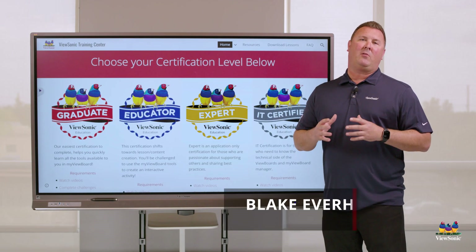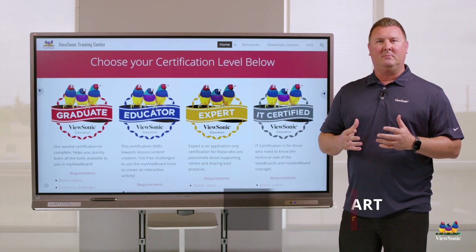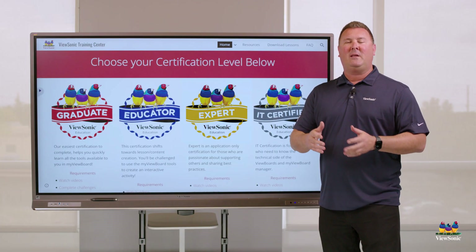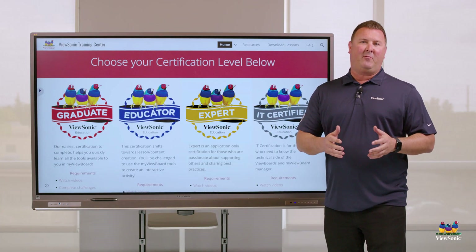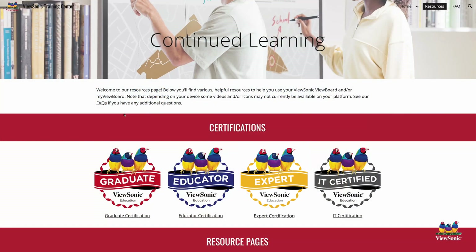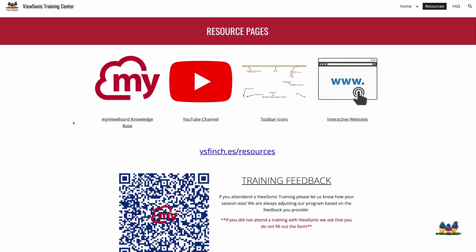At ViewSonic, we create a lot of great products, but our passion is making sure you know how to use them. We've built the ViewSonic Training Center to help you learn how to use the hardware and software for a better workflow for your classroom. When you dig into the Training Center, you're going to see a lot of resources like videos and a knowledge base to help you grow your skill set.